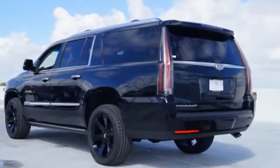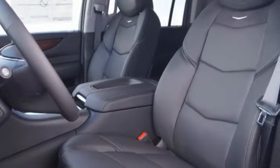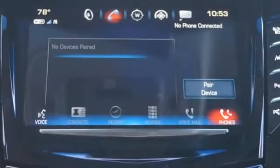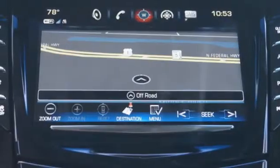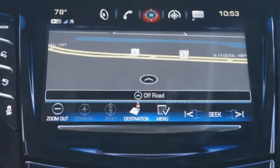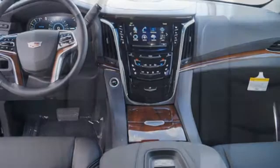Beginning with the convenience of the hands-free liftgate and adaptive remote start, to the memory package that feels like a warm and familiar embrace, this Escalade ESV welcomes you. The 6.2-liter V8 lends the brawn that complements the beauty, and the OnStar with 4G LTE and Cadillac CUE with embedded navigation bring the brains.